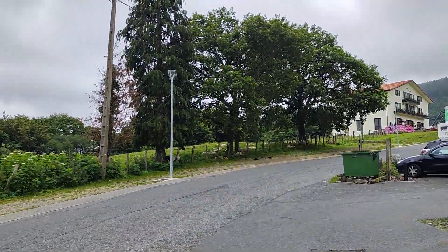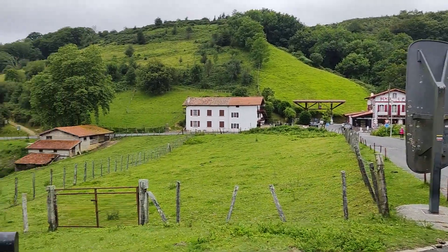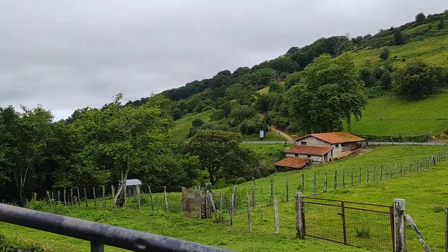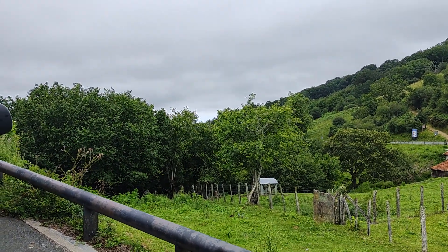Nice surrounding countryside, pretty views, and you can see the sea in the distance beyond those trees there, although it's a bit cloudy today, so you're not really getting the best views today.